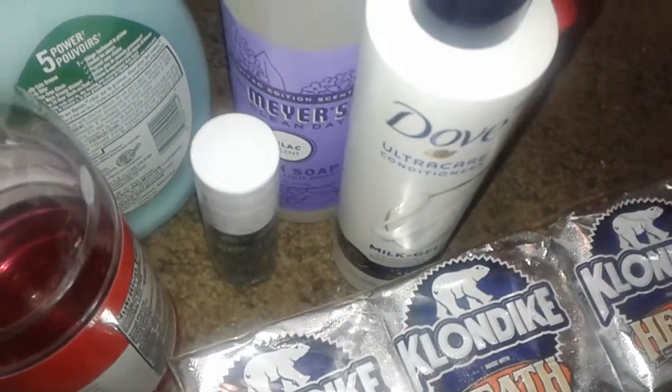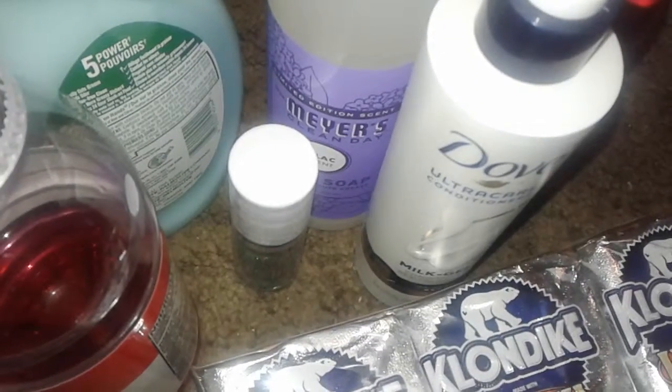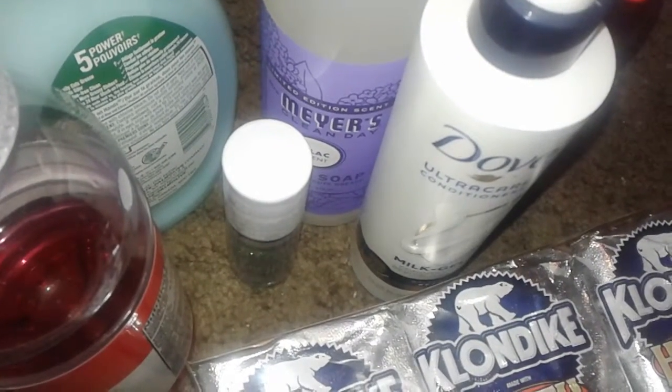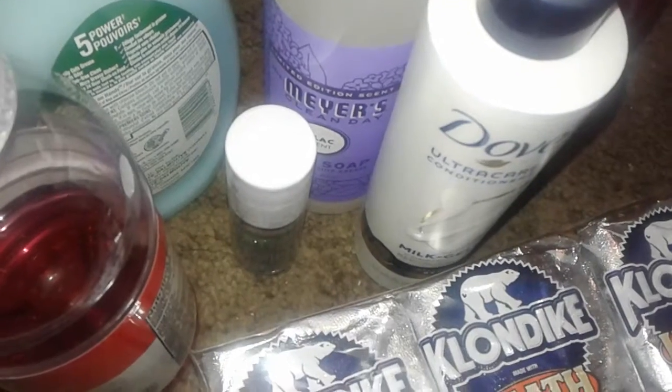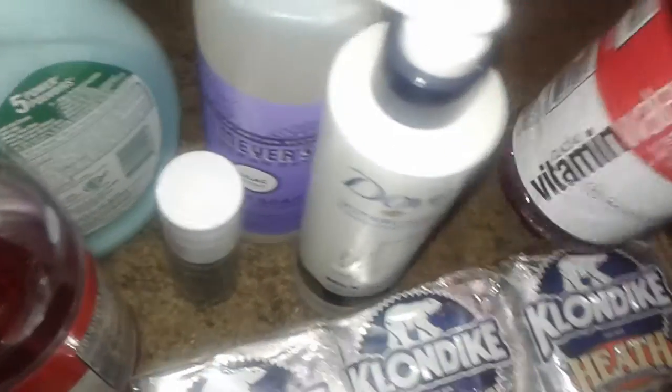Hey guys, welcome to my channel again. This is a small tiny Target haul. I went over to Target to get a few things but I didn't really see anything I wanted — it was getting kind of late, so I didn't really find anything that I wanted.